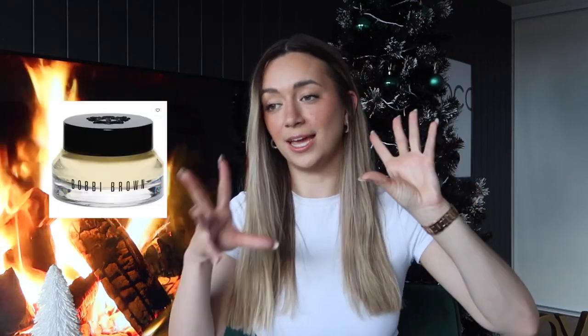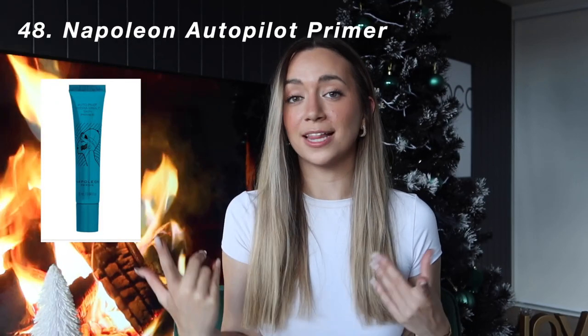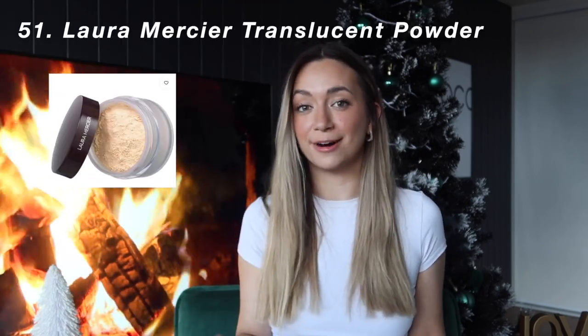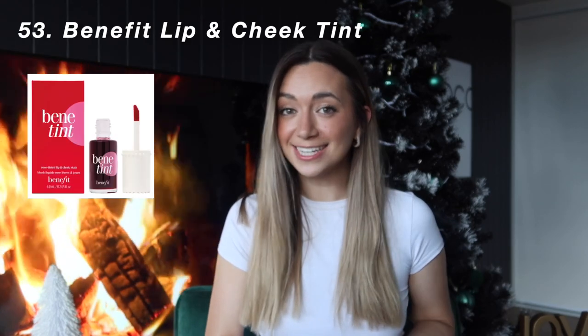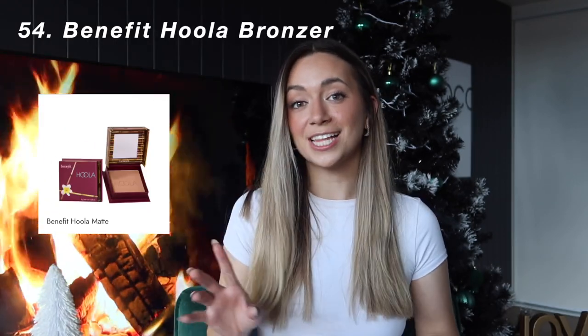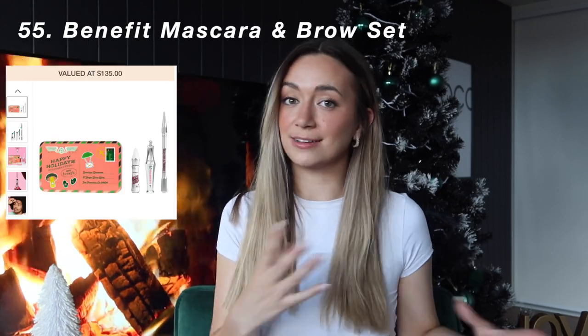Moving on with anything Bobbi Brown related, specifically the Vitamin E Cream — I love it and was gifted it for my birthday this year. Next is anything by Napoleon; I specifically love the Napoleon Autopilot Primer. Another idea is anything by Bare Minerals — my friend loves the Bare Minerals BB Cream. I have asked every single Christmas for like five years for the Laura Mercier Translucent Powder, and it's on my wishlist again this year. We've also got Benefit — I've asked for the Lip and Cheek Tint, but you could also ask for the Hoola Bronzer, or Benefit Mascara and brow sets.